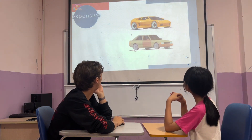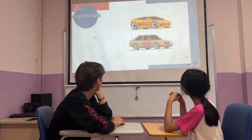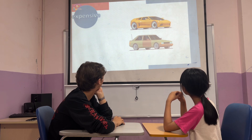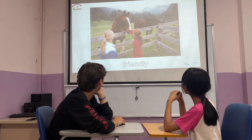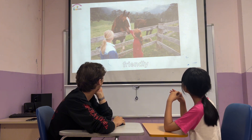Yellow and green cars. The yellow car is more expensive than the green car. Horse number one and number two. The horse number one is friendlier than the horse in picture 2.